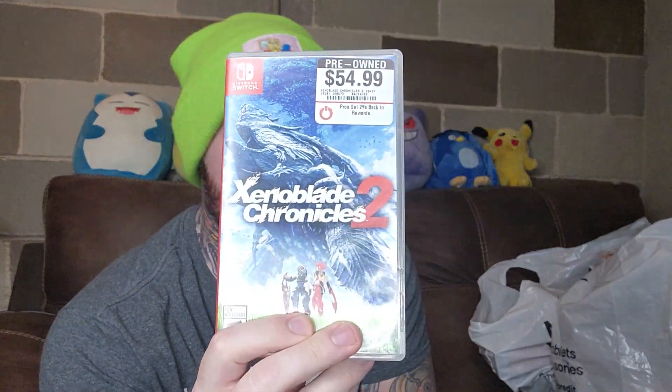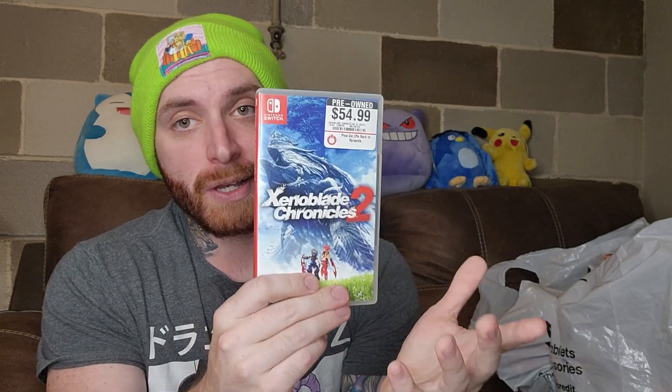Starting off, I got Xenoblade Chronicles 2 because I do not have this one in my collection. New games don't come with manuals, but this game — you don't see it out in the wild very often. I know there's like a gold version; I'm not really sure what that means. This was not on sale and I think I even overpaid a couple bucks for it, but it's the first time I've seen it in the wild in a long time, so I decided to pick it up.